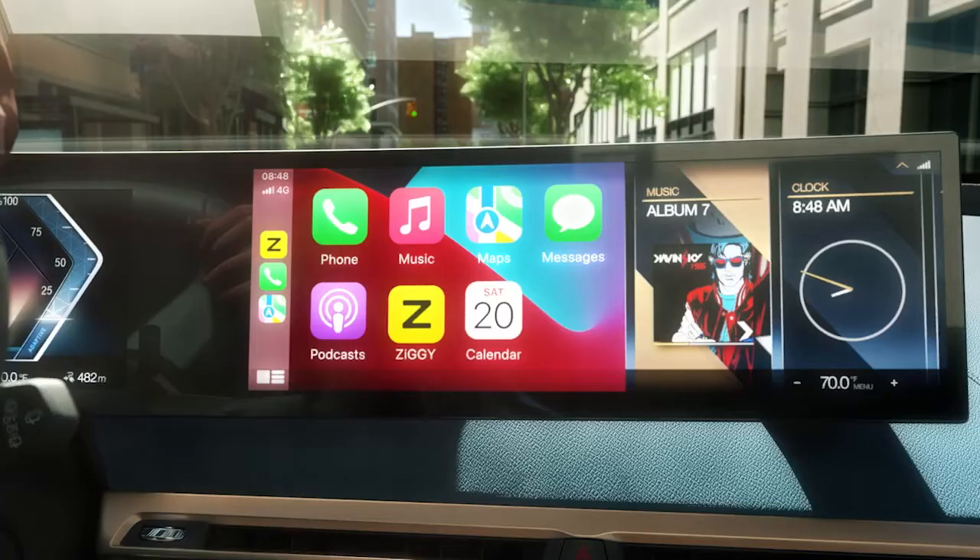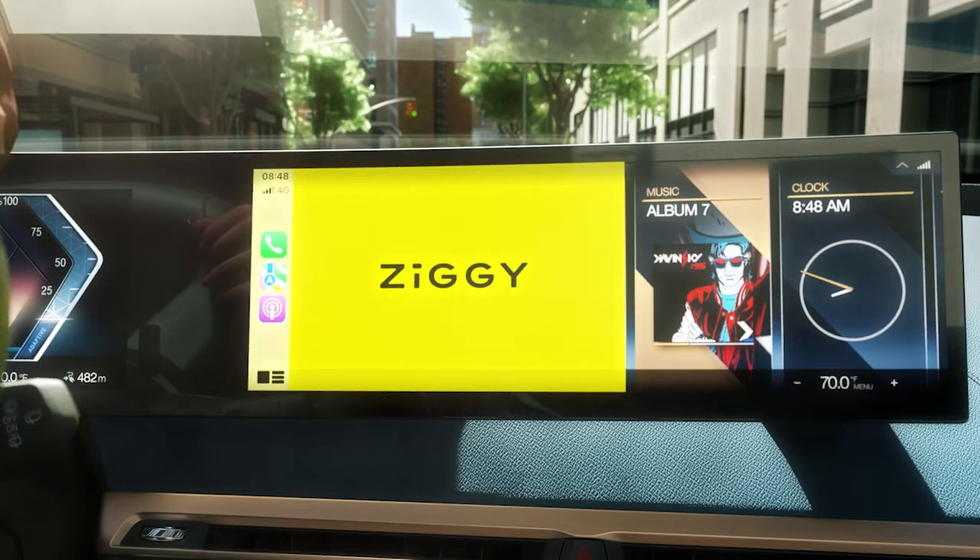Electric vehicle charging is changing forever. Meet Ziggy — it all starts with a Ziggy app on your phone or dash.